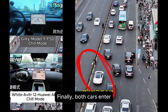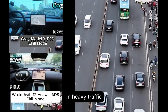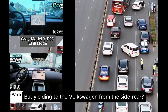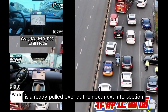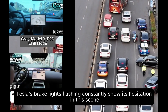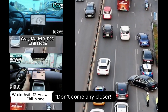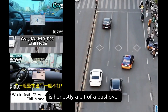Finally, both cars enter a super congested section. The yellow arrow marks Tesla's FSD — in heavy traffic, how does it perform? Yielding to the white van is totally understandable, but yielding to the Volkswagen from the side rear? Isn't that a bit too polite? Meanwhile, Huawei's Avatar 12 is already pulled over at the next-next intersection. Tesla's brake lights flashing constantly show its hesitation, so the VW driver, totally confused, ends up cutting in. FSD in urban settings, facing complex give-and-take scenarios, is honestly a bit of a pushover.